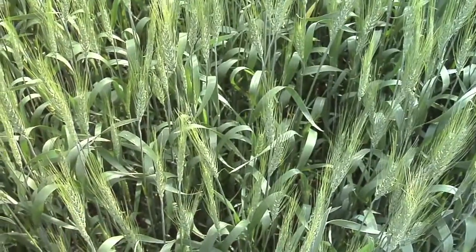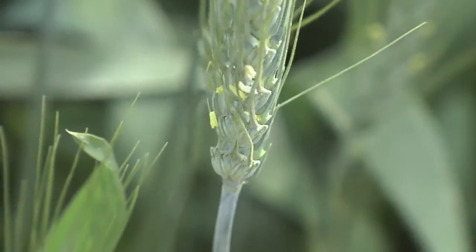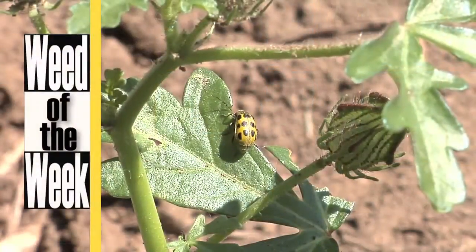There are a lot of different things that you could do with your wheat. Once you start managing it in high definition and looking for those little details, there are some different options that could provide a great return on investment, like using an insecticide or a pre-emerge herbicide. We'll show you later in the show whether those options help with the Weed of the Week.